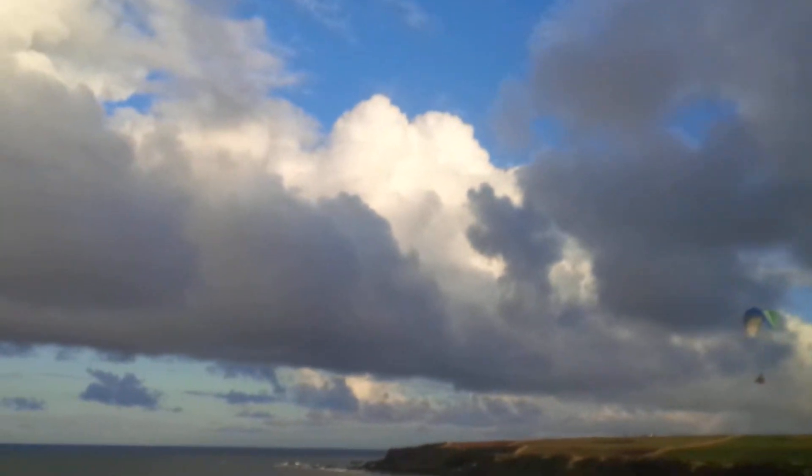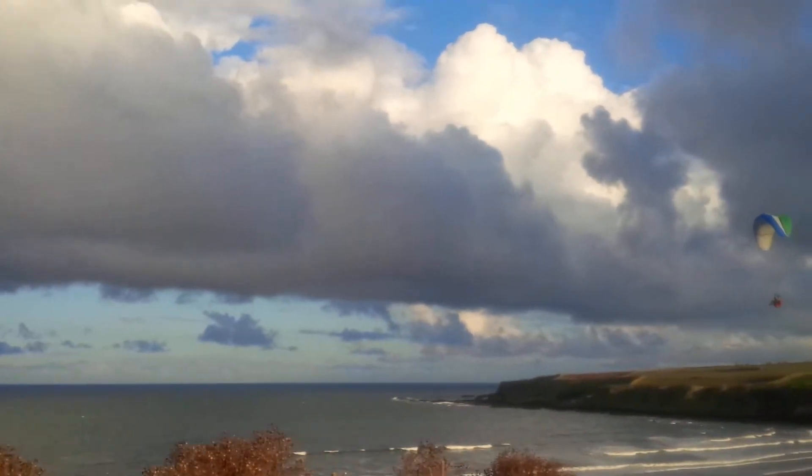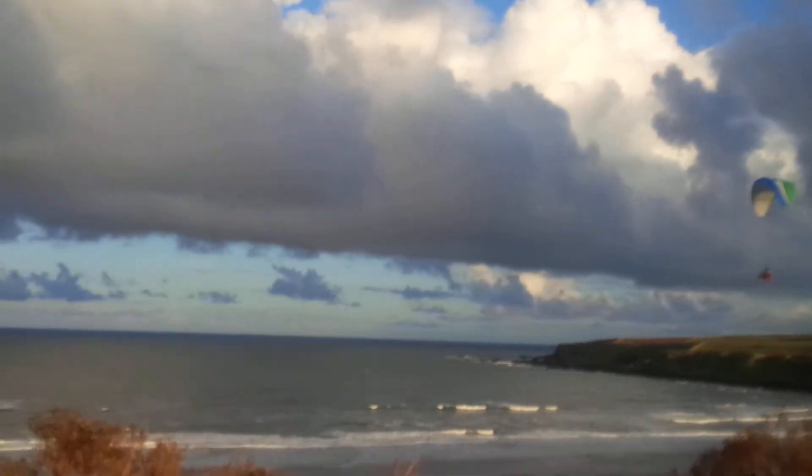You should be able to get at least another five minutes flying before I'm down. Just keep an eye on what the wind's doing on the water — it definitely feels stronger up here.